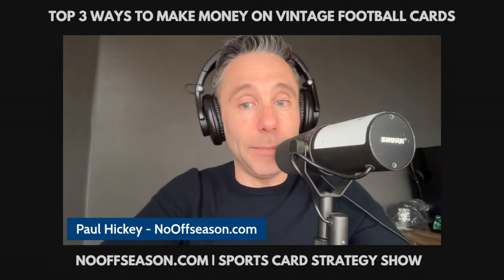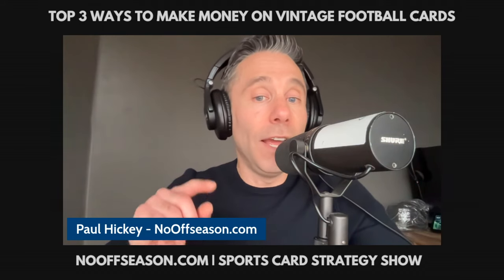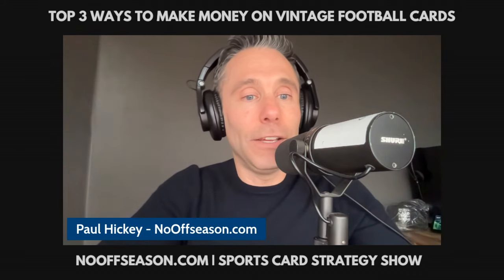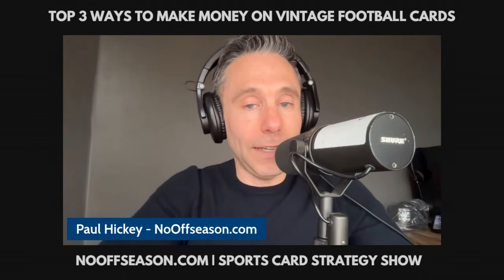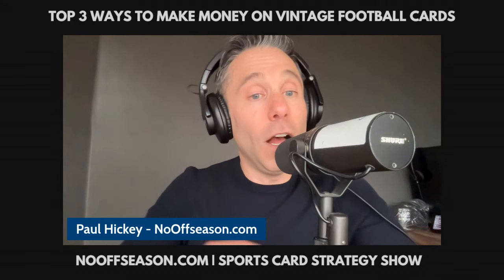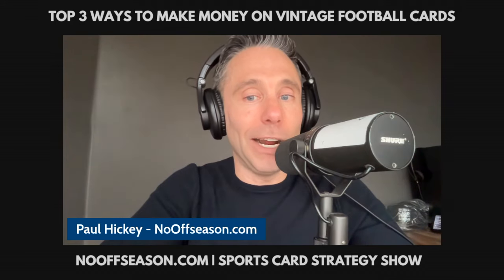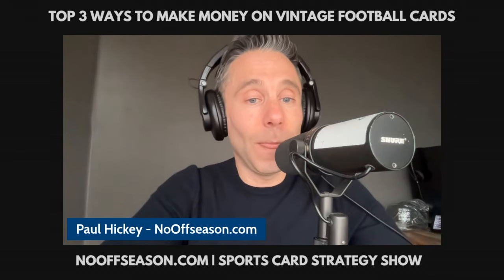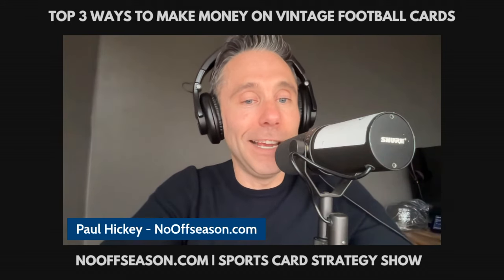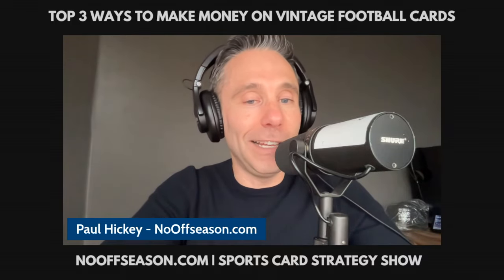Remember: if you wait to sell these cards during the window of September and October, you're likely to profit around 20% more than by selling at other times of year. For best results, check the highest possible subgrades when buying BGS and CSG slabs. For more great content on how to make money flipping sports cards, visit nooffseason.com. Please subscribe at youtube.com/paulhickey.